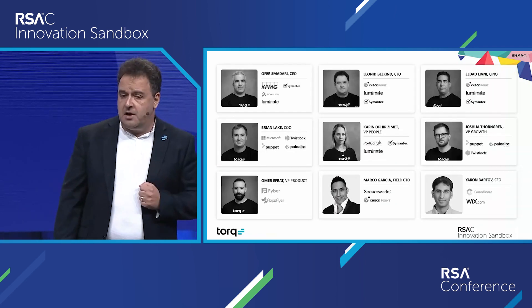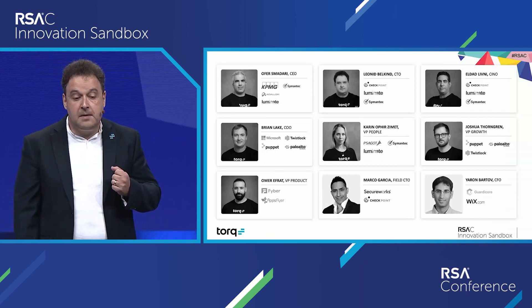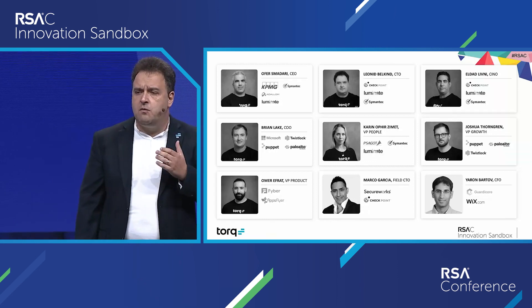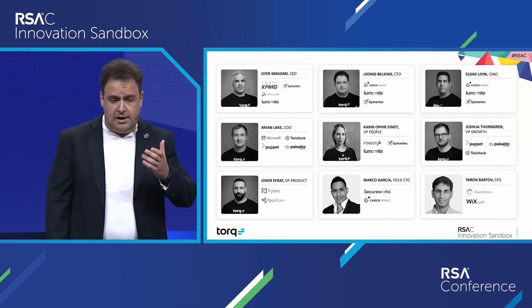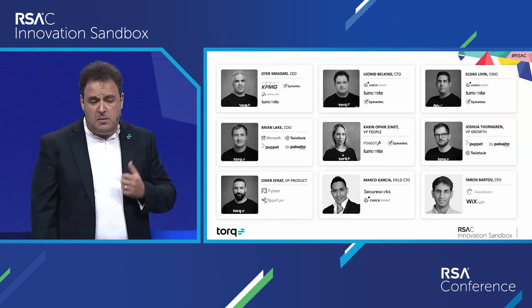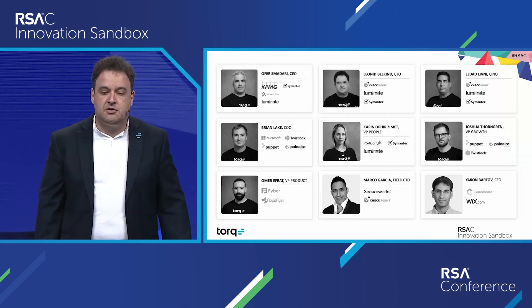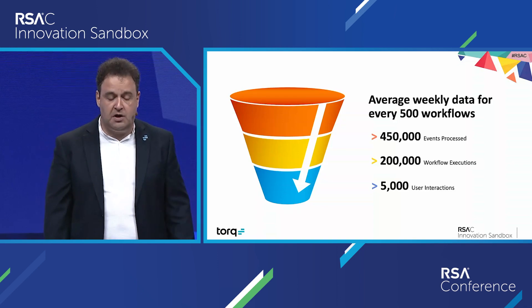When establishing the company, we dreamed of building a significant vendor with a long-lasting impact on the industry. To support that vision, we built an executive team consisting of both product innovators and seasoned go-to-market and customer service people — people who have meaningful, long-lasting impact on their partners and customers. We are Torque. Together with the users, we are transforming security with no code. Join us.